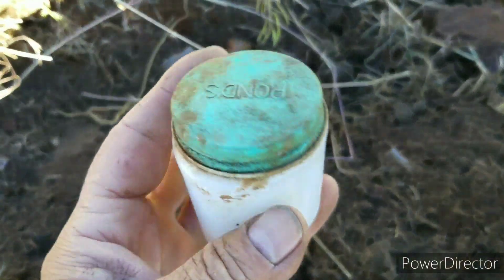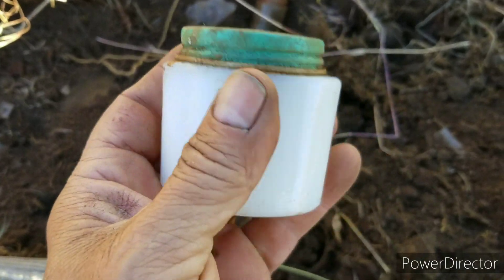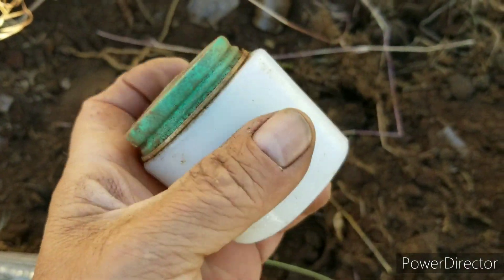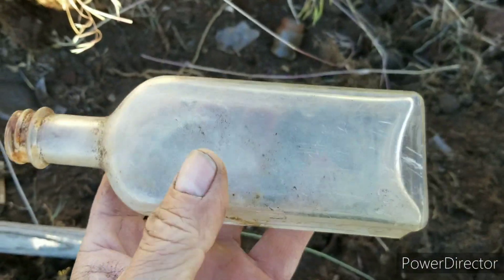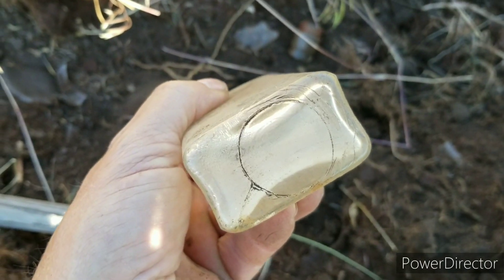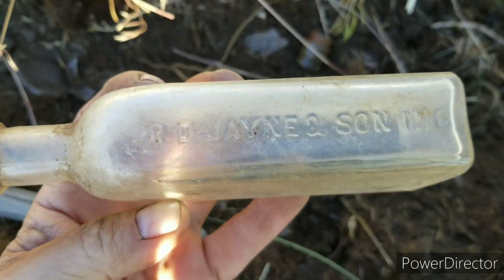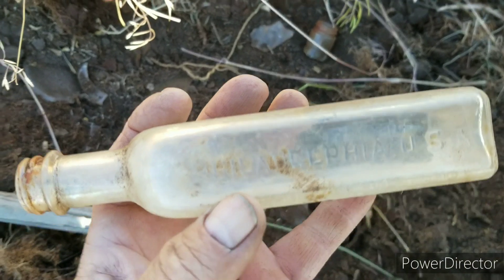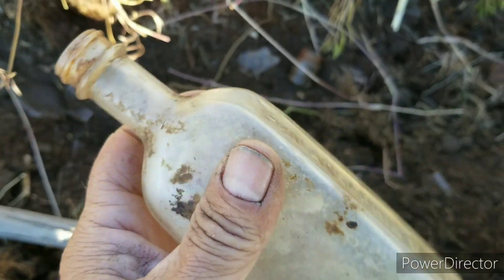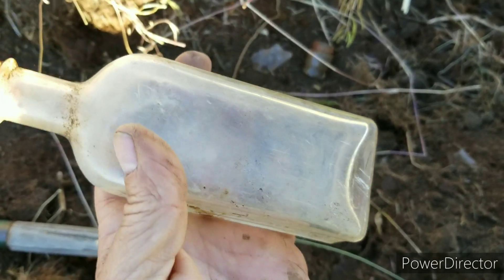Pond's Cold Cream — nice milk glass, beautiful shape. And this one — here's my first embossed drugstore bottle. It's got the mold seam on the bottom. It says something in sun and it says Philadelphia. That's cool, I like that one.